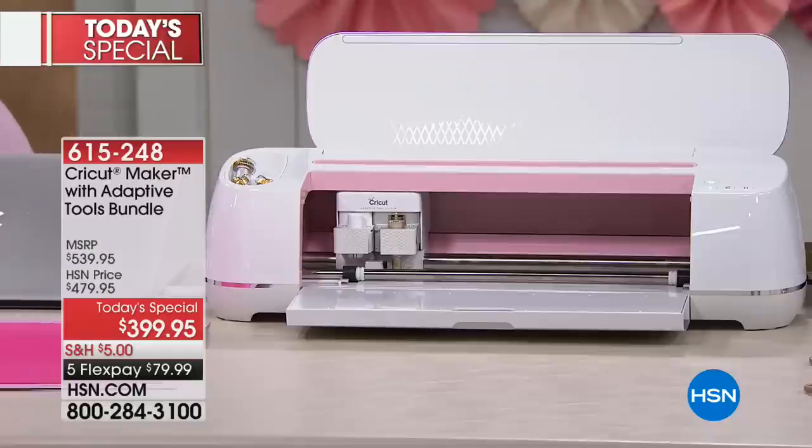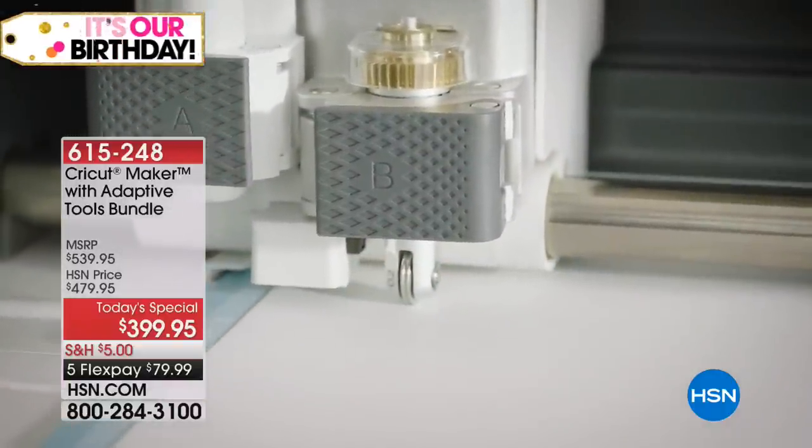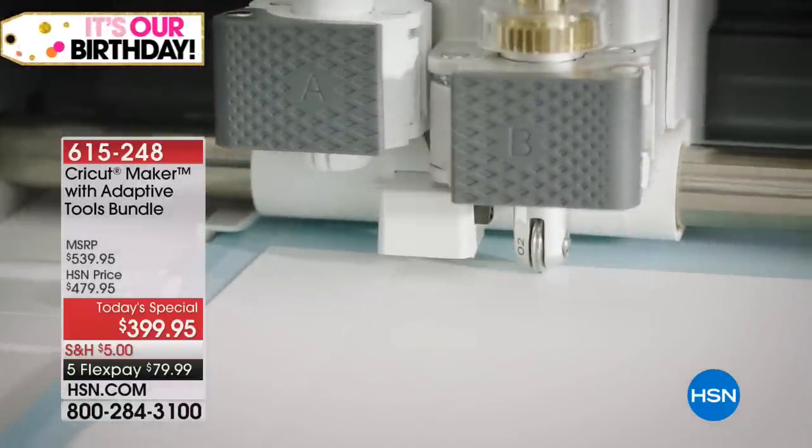This is from Florida: 'I love my Cricut, it's an amazing product.' This is Monica in Connecticut: 'I've been playing with my machine a lot — I can't believe all the materials it can cut.'